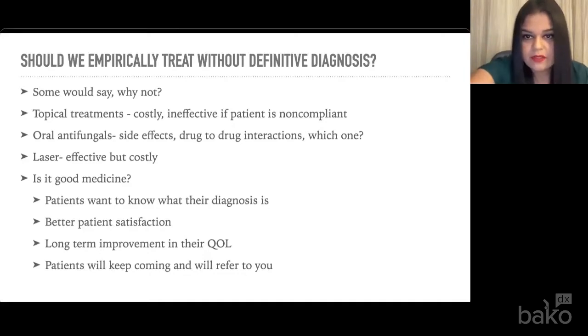Should we empirically treat without a definitive diagnosis? Some say why not — I know providers who don't test nails and say it's a clinical diagnosis, I'll just treat it. For me personally, I don't think we should empirically treat without a diagnosis. Topical treatments can be very costly and relatively ineffective depending on patient adherence. Oral antifungals are effective but can have side effects and drug-to-drug interactions. Many patients are really opposed to taking anything orally for a toenail fungus. Laser has been shown to be beneficial but can be costly. Patients really want to know what their diagnosis is.